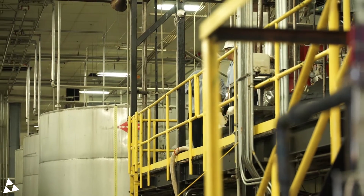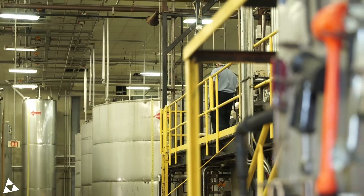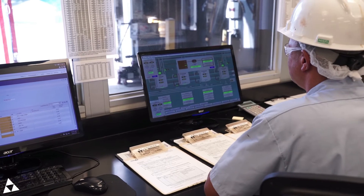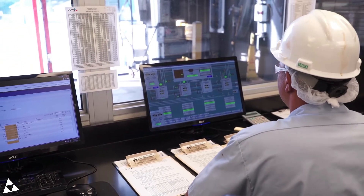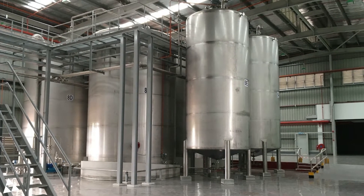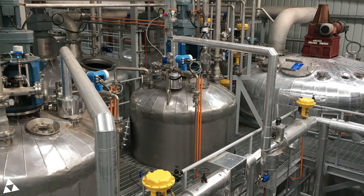Now that we have our carbohydrate and class selected, it's time to cook. We load the sugar into large tanks that allow us to control the temperature, time, and pressure to make sure the finished product is the right color and viscosity. While the sugars are heated, the caramelization aids are added into the cookers at strategic times throughout the cook.